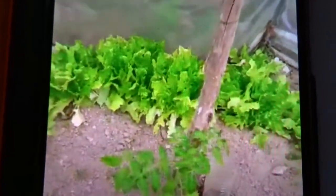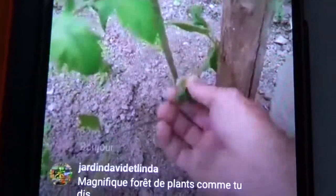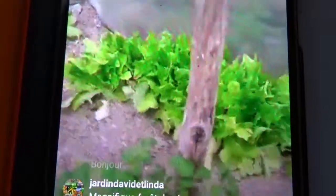Les courgettes c'est ma graine que je récupère depuis 2006, alors elles sont habituées au climat. Après les tomates là, il va falloir que je les attache parce que j'en ai mis trois dans la serre. Elles ont été un peu choquées du transportage. Il va falloir supprimer tous ces petits drageons sur le côté pour faire une seule tige et avoir des tomates de bonheur.